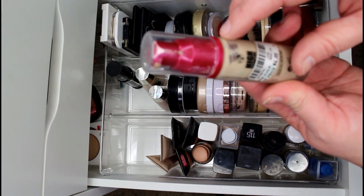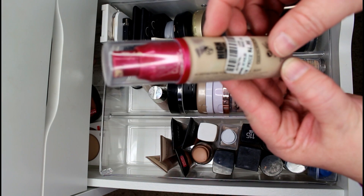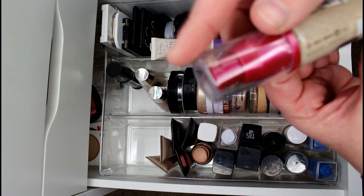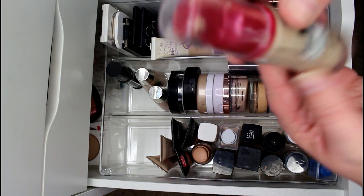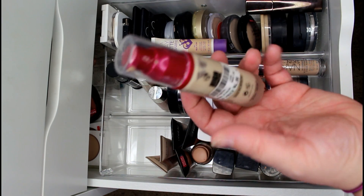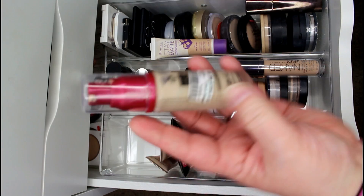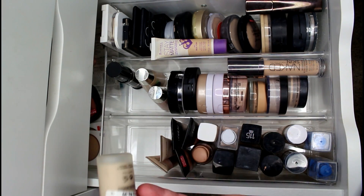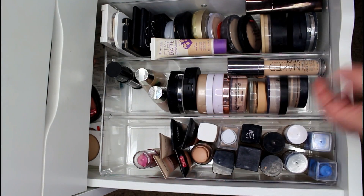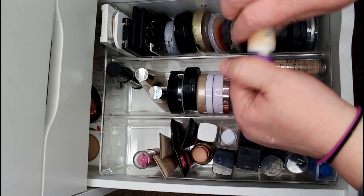This is the W7 High Definition HD Foundation in shade Buff. I want to try it out a bit more and keep some fuller coverage options, so I'll make a decision on it — along with the velvet ones I mentioned. I'm getting rid of the Rimmel Stay Matte in True Ivory — it's old, I don't use it anymore, it needs to be tossed.